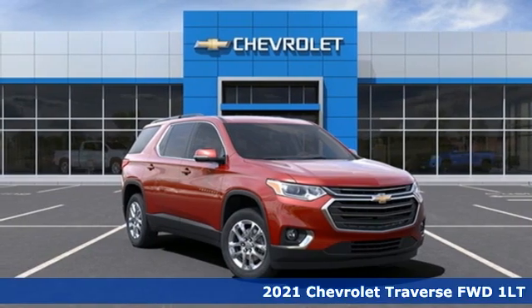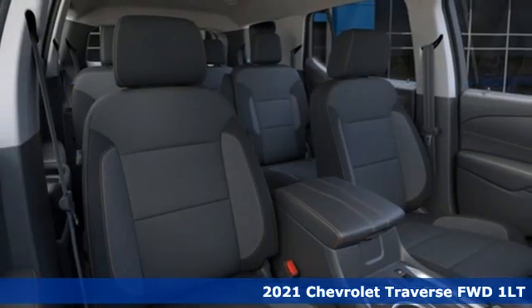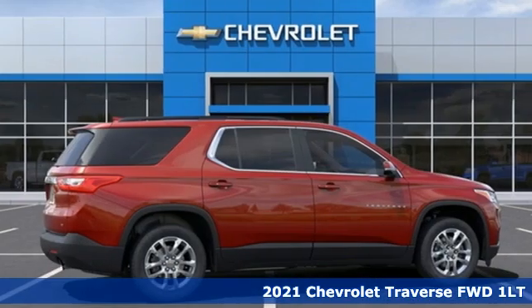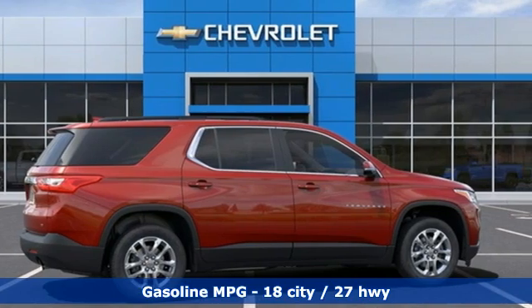It's a new 2021 Chevrolet Traverse. There's so much room in this Traverse that those driving the competitor's cars are filled with cargo envy. Plus, it offers an exciting list of features.